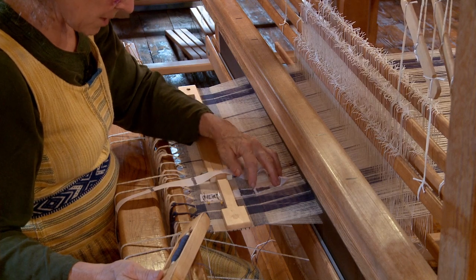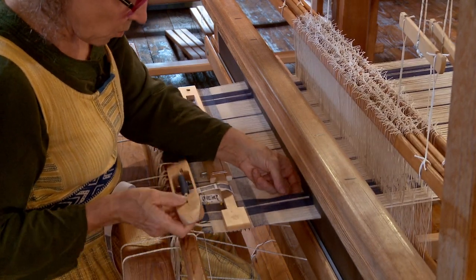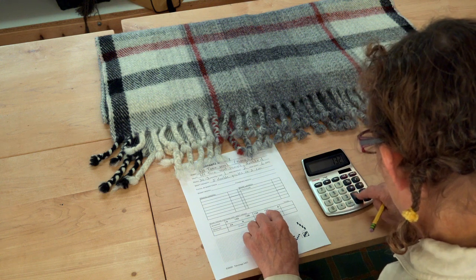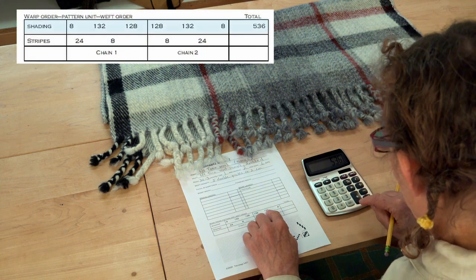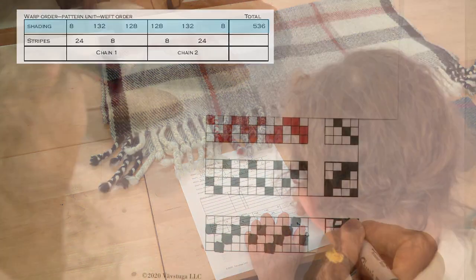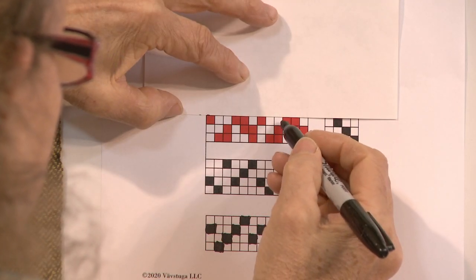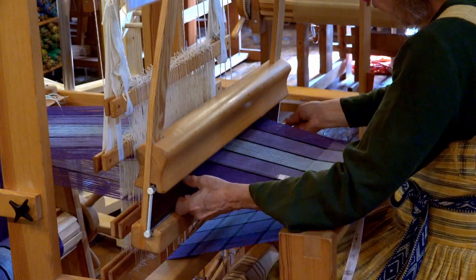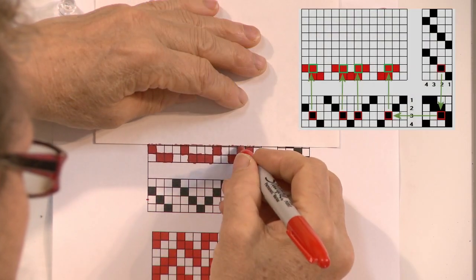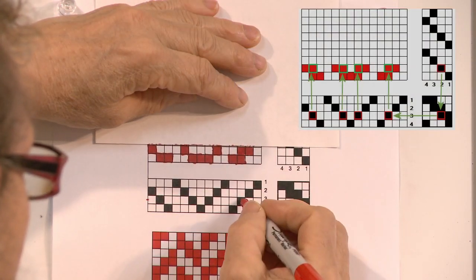If filling out the project sheet is confusing at the outset, come back to that lesson once you have the loom up and running for that project. Sometimes it's easier to do the hands-on part first, and then the written pages may make more sense. I also recommend a similar approach to my drafting classes — it's better to do a little bit of weaving first to see the threads in motion, and then you'll have a better context for understanding the drafting pages.